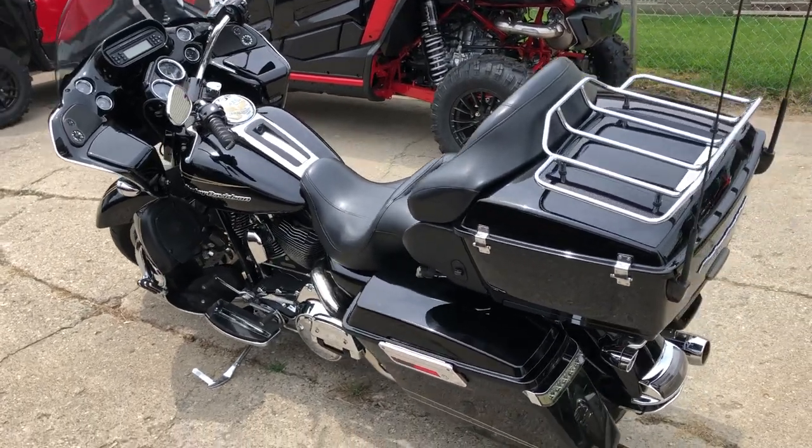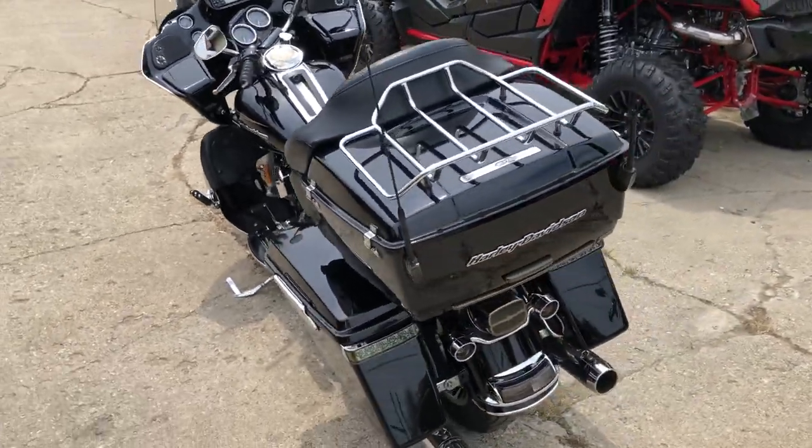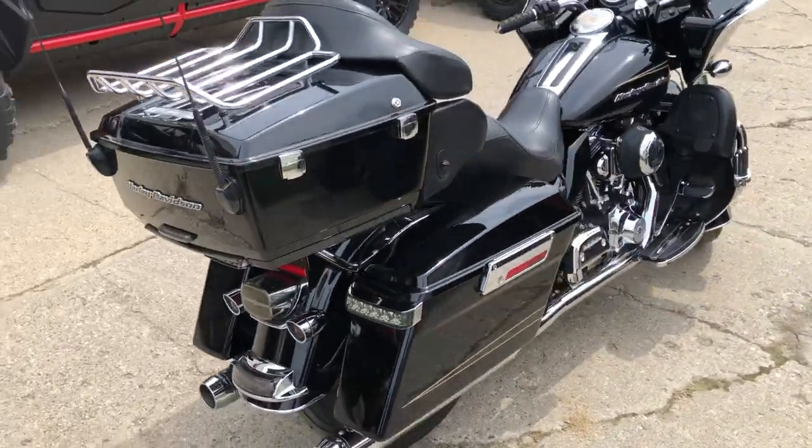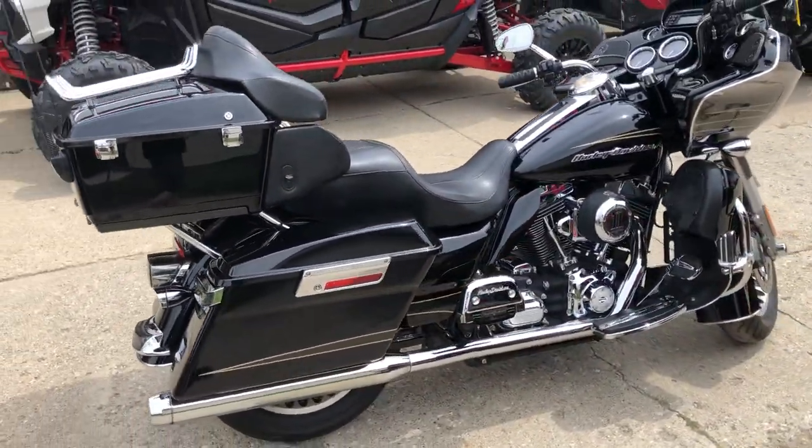Hey guys, ApprovalPowerSports.com here doing some videos on some stuff that just rolled into the showroom. Got a 2012 Road Glide Ultra for sale. Got all the extras, nice clean bike. Loaded up with the good stuff.